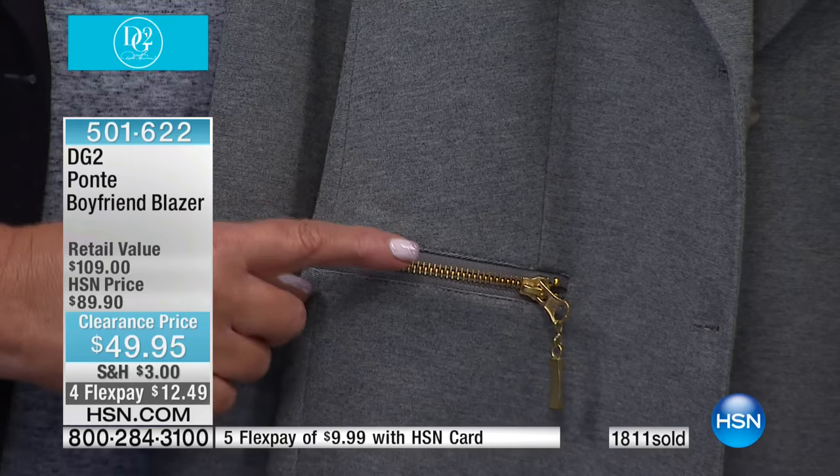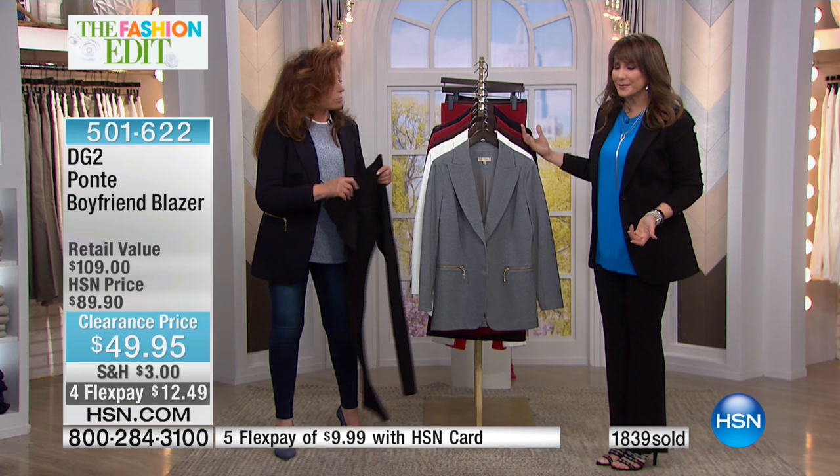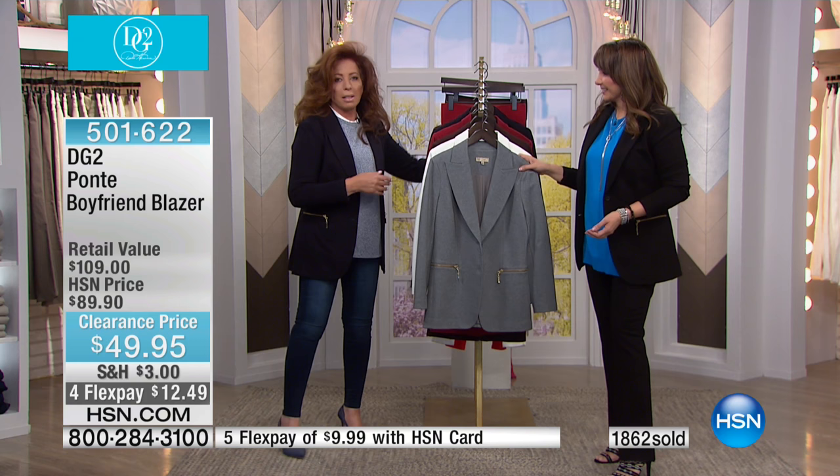This is the buy of the two hours. If you couldn't get it with the trouser — get the ponte trouser and the blazer at the same time for under $75? Then you've got a suiting. And you didn't even pay $75 for it, and it's all in four flex payments. It's going to look like $375. At least.